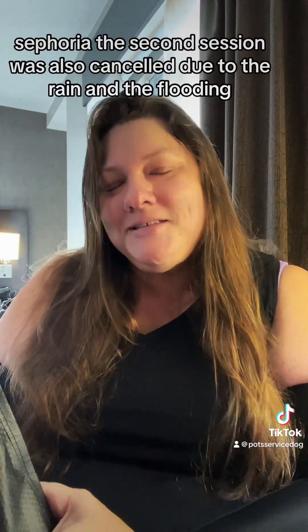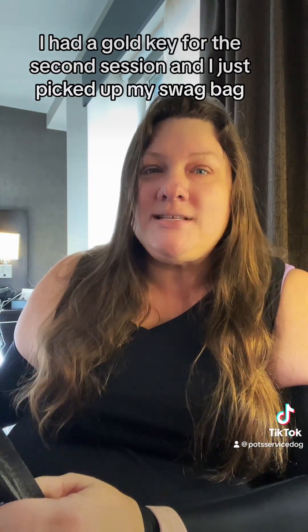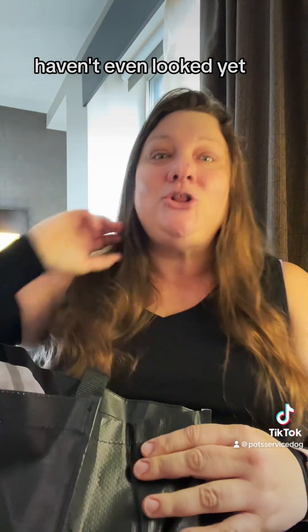Sephoria — the second session was also canceled due to the rain and the flooding. I had a gold key for the second session and I just picked up my swag bag. Want to see what's inside? I haven't even looked yet.